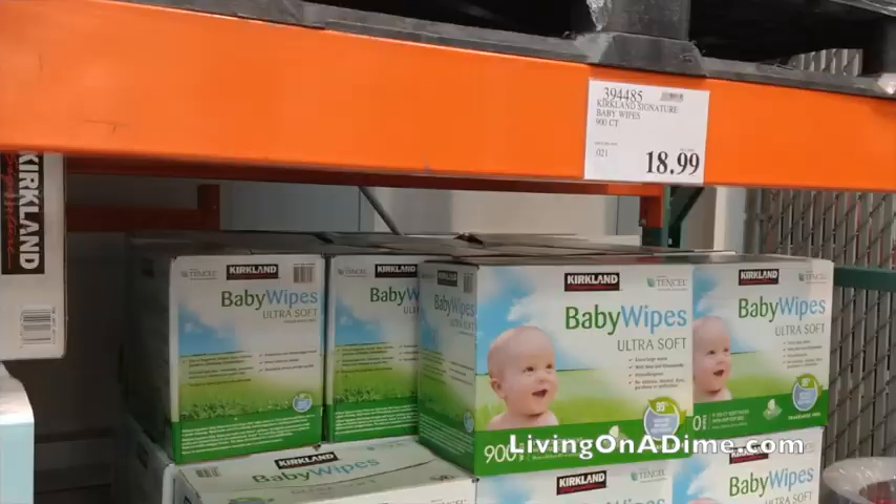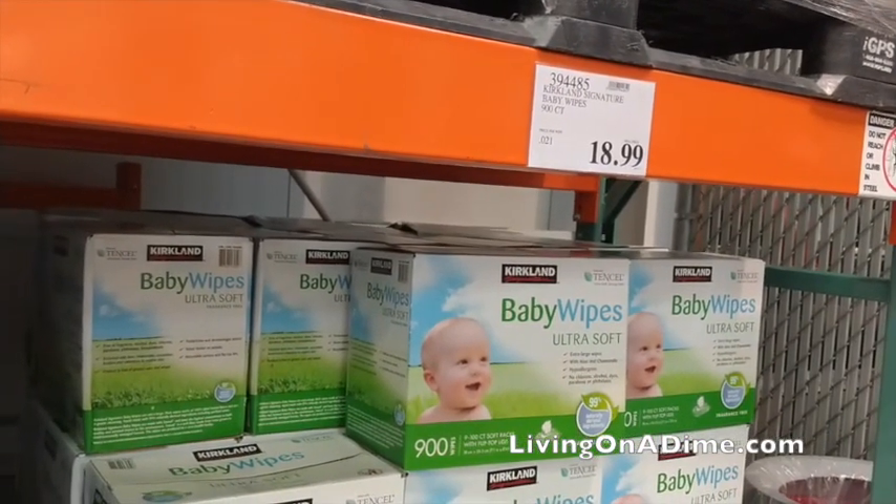Baby wipes. Baby wipes are not a necessity, but they are a convenience and Costco has a great big pack — about 900 wipes. I would get one pack to help clean up. If there's an emergency and you don't have water, these would be really nice. And if they dry out after three or four years, don't throw them away — just re-wet them and you can still use them, because the detergent is still in there.